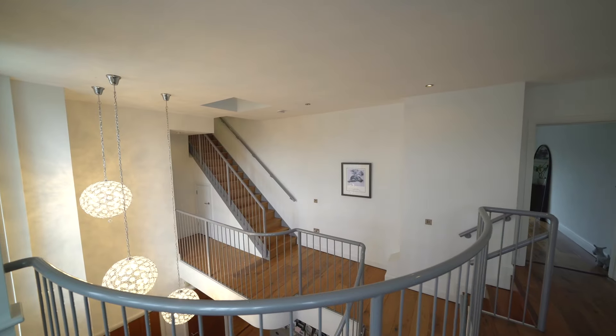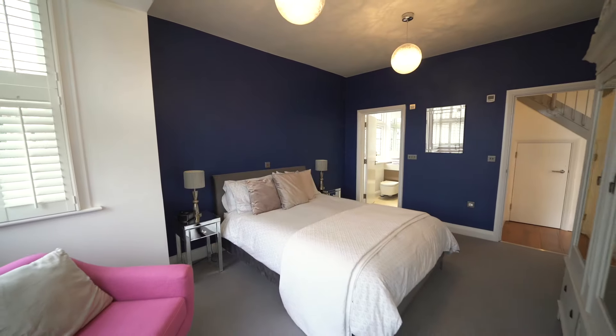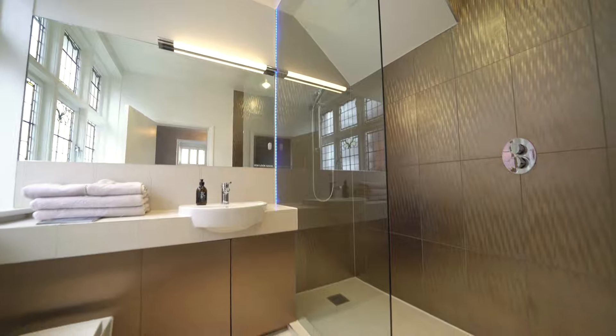On the first floor, along with the master bedroom, there's an additional guest bedroom with its en-suite bathroom. On the top floor we have another three bedrooms and a family bathroom.